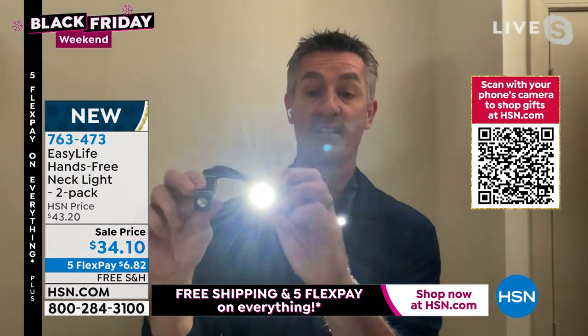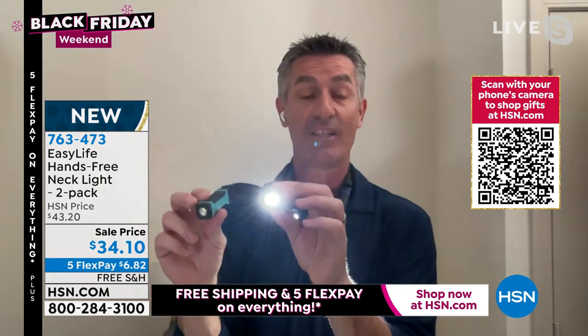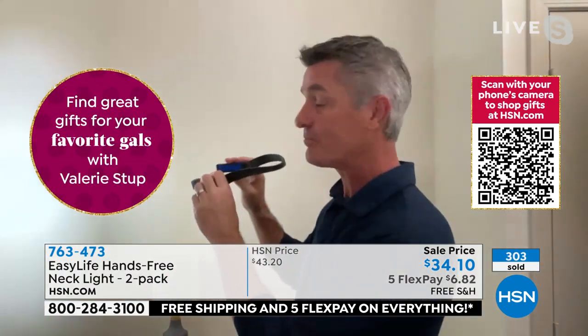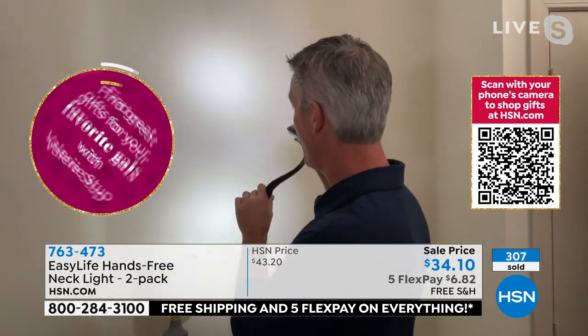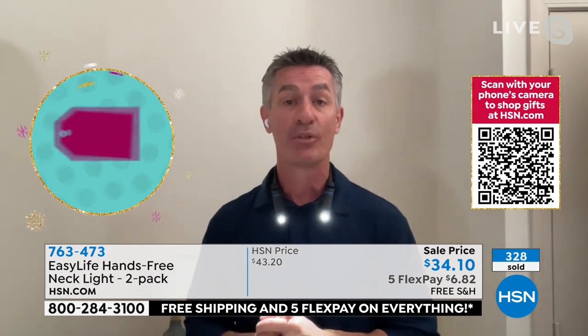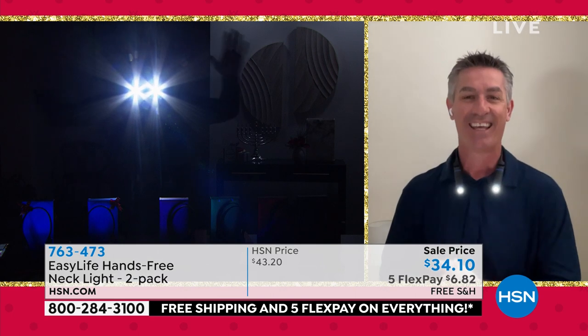Even with just one light on low, it's enough for up-close tasks like reading. You get up to five hours of runtime and between 50 to 200 lumens. Peter demonstrates how bright it is and how you can separate the two lights. In an emergency, grab it from the bedside table, put it around your neck, and your hands are free. You can manipulate both lights independently — and remember, you're getting two neck lights in the two-pack.